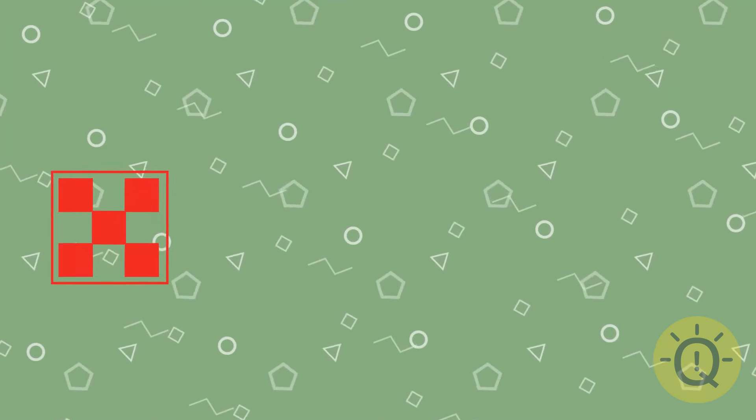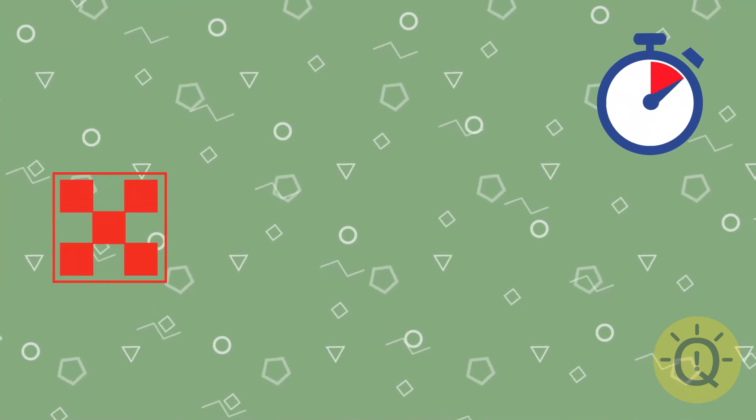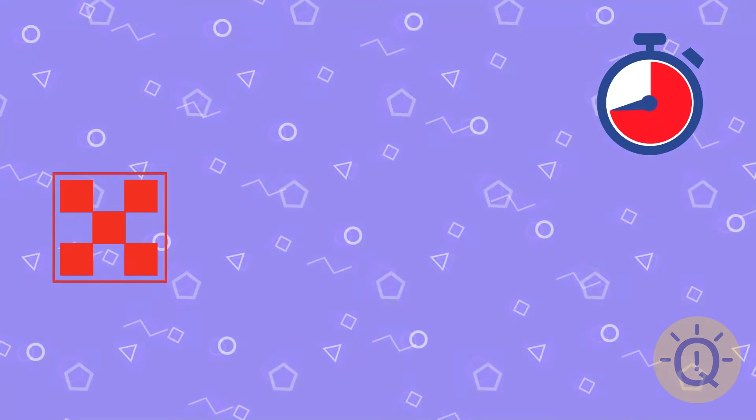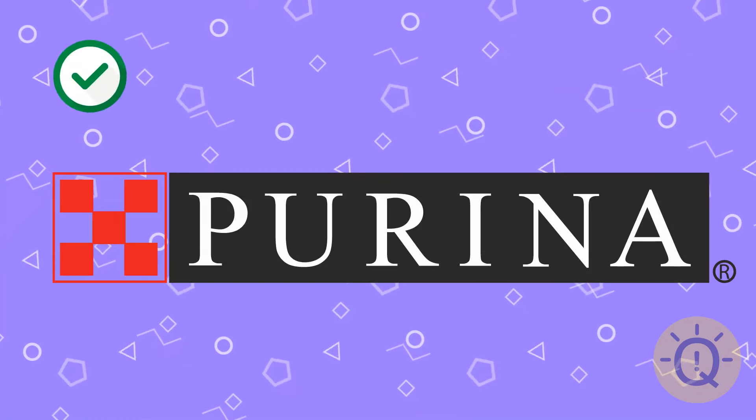Something a tiny bit easier, but you should still think hard. Can you recall it? That's Purina, a pet food brand.